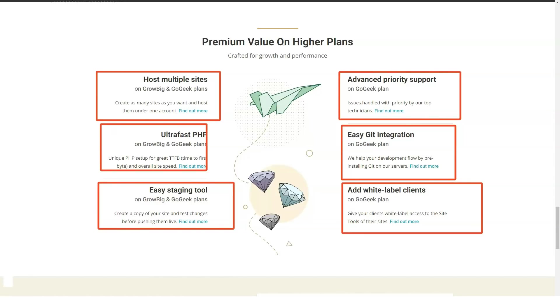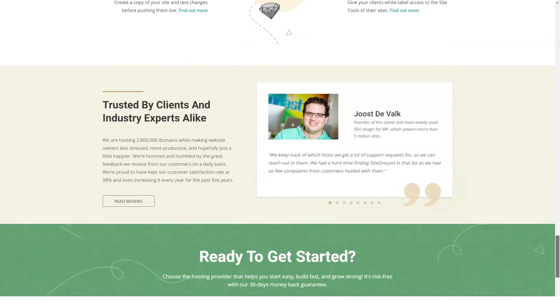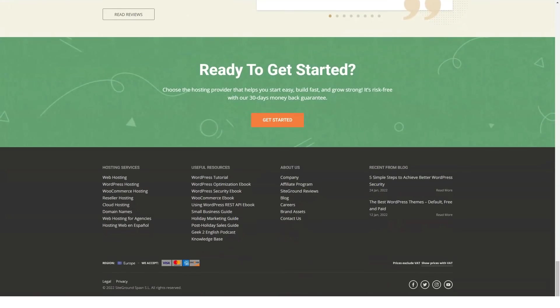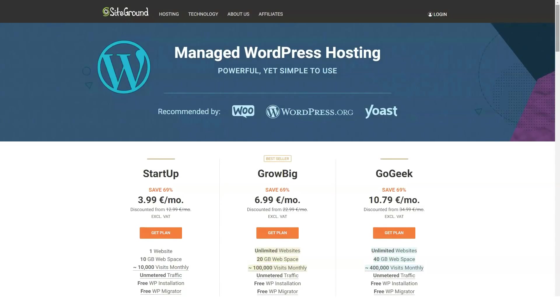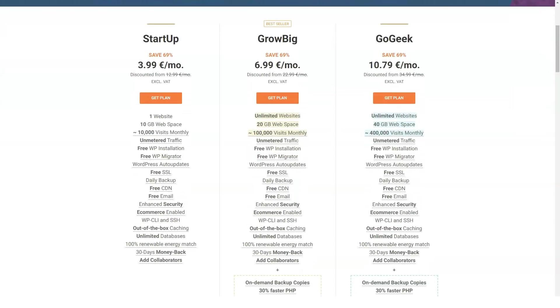With these best-in-class data centers, you get high availability, low latency, and exceptional reliability. This network is amplified by the Cloudflare CDN — a content delivery network. CDNs make up-to-date copies of your website on a regular basis and store them in cities around the world, so a web visitor can access your site from a data center location nearest to them. The result: your site loads quickly.